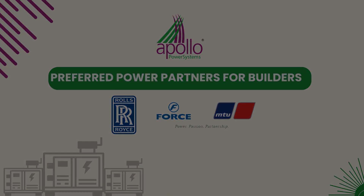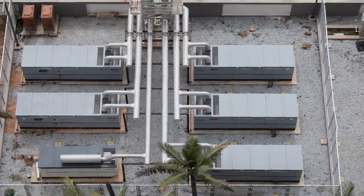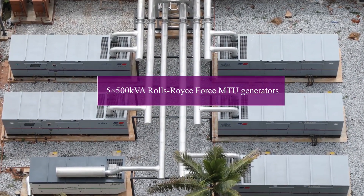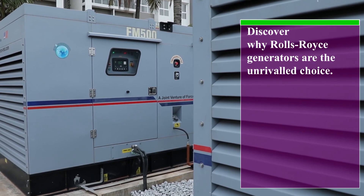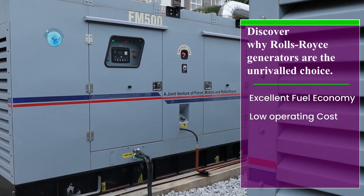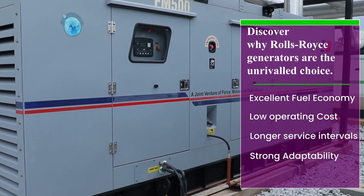At Apollo Power Systems, we seamlessly delivered backup power solutions at Godrej Royale Woods. When it comes to reliable backup power, only the best will do, and hence choosing the unparalleled reliability of Rolls-Royce Force MTU generators. These generators offer excellent fuel economy, keeping your operating costs low, longer service intervals, and strong adaptability to diverse needs.